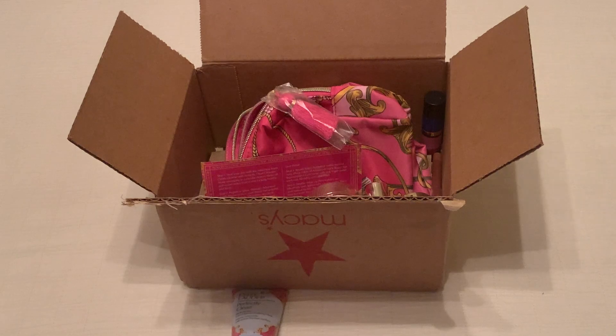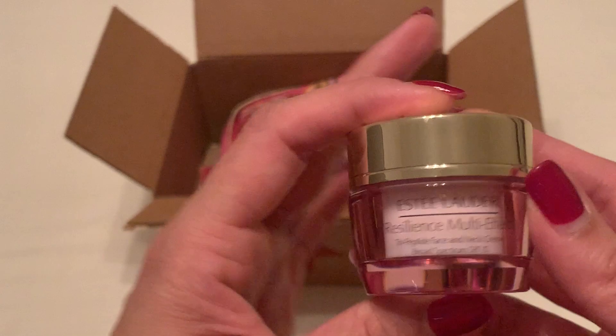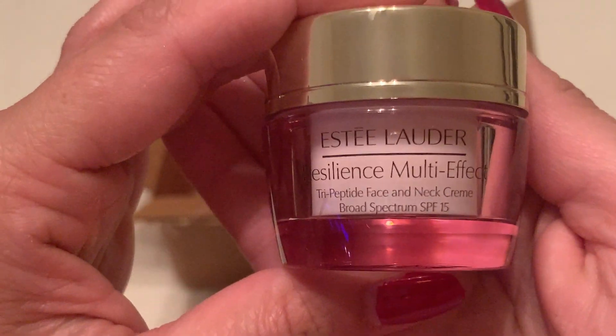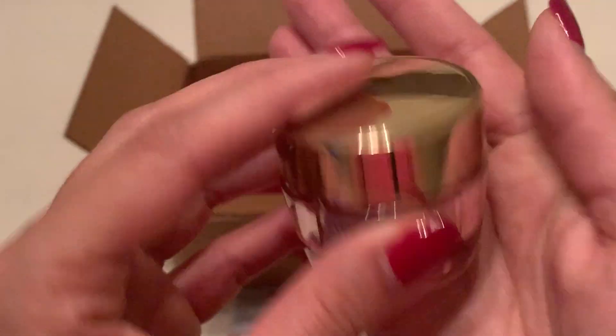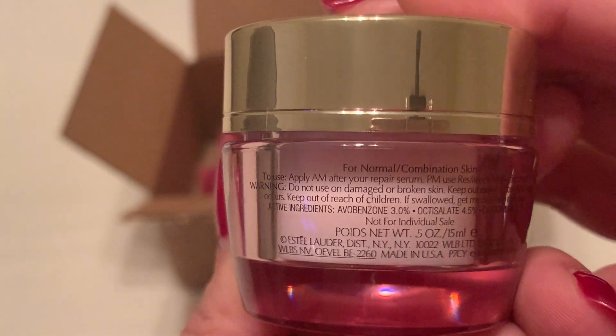Next we have the Resilience Multi-Effect Tripeptide Face and Neck Cream. You can see that it has SPF 15.